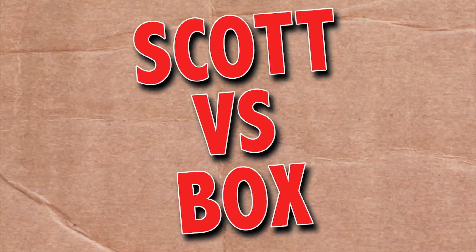On this episode of Scott vs. Box, I open up the Space Raider light-up action gun! Oh, sorry, I meant Las Vegas Raiders. Ya happy, Vegas? SCOTT VERSUS BOX!